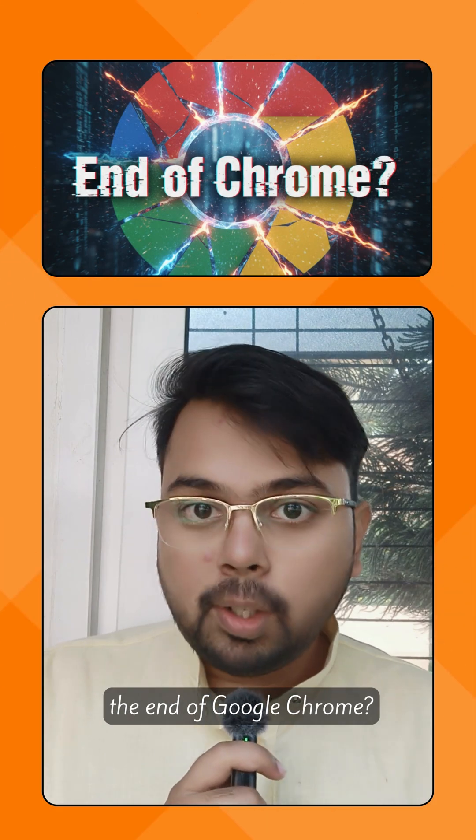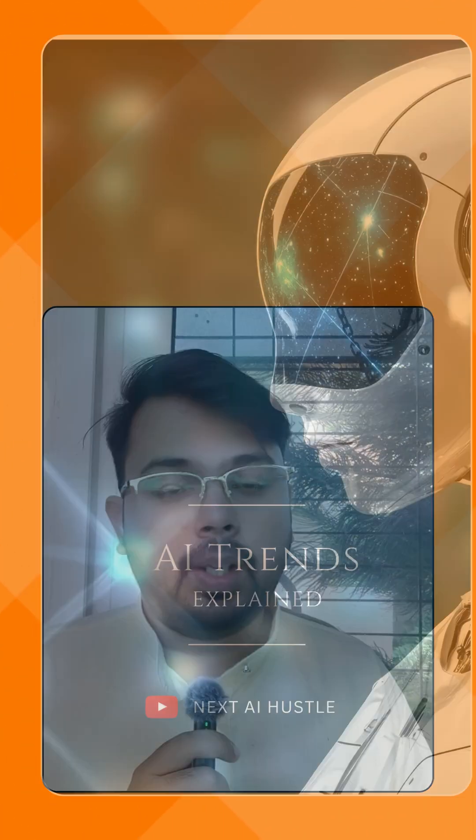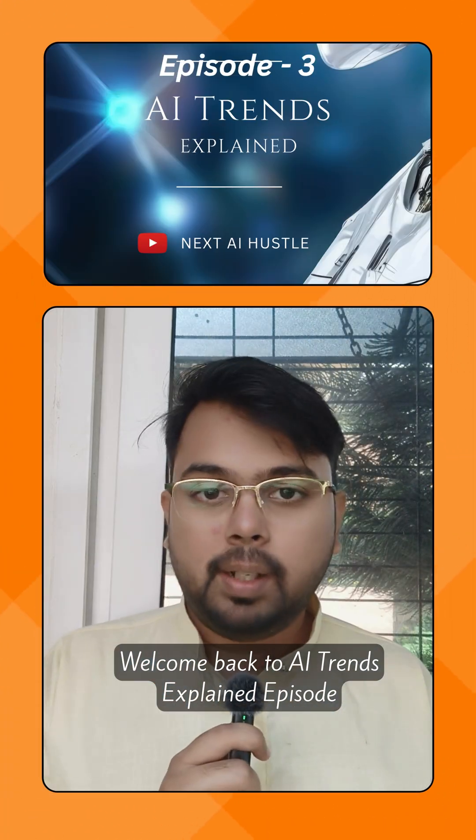Is this the end of Google Chrome? Well, OpenAI might just have the answer. Welcome back to AI Trends Explained Episode 3.